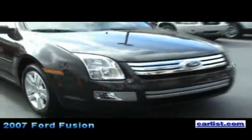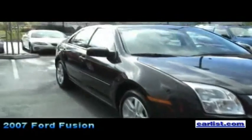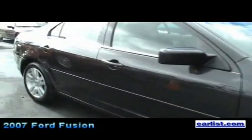The four-cylinder car, which is a 2.3-liter engine, starts at $17,995. It's a 160 horsepower engine, 156 pound-feet of torque. It gives 23 miles per gallon in the city, 31 on the highway.